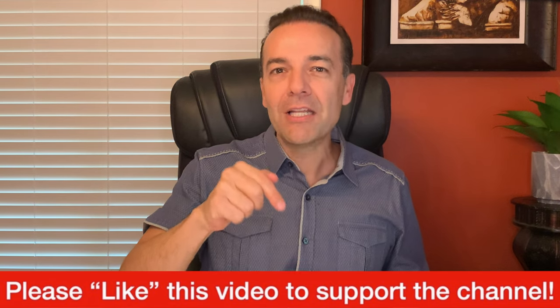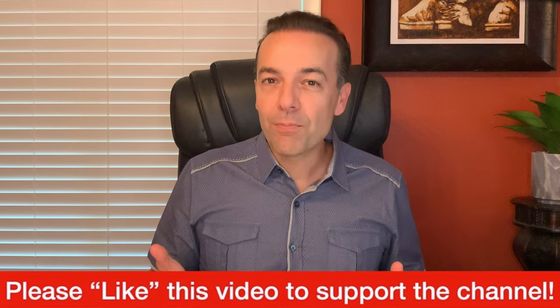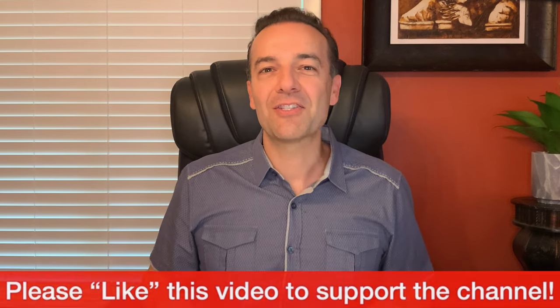Before we get started I just ask one thing of you — please hit the like button to support this channel. I am about to give you some really awesome information that I know you are going to find great benefit in. So if you appreciate the kind of material I provide for you every week on this channel, please support it by hitting the thumbs up like button. Let's get started.